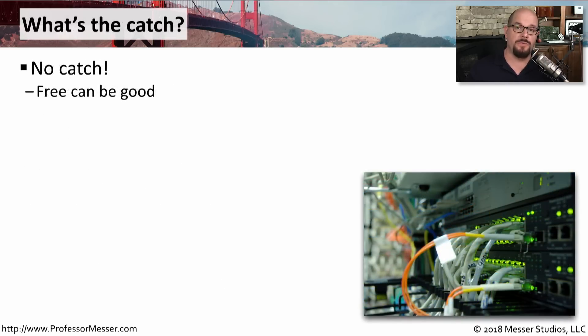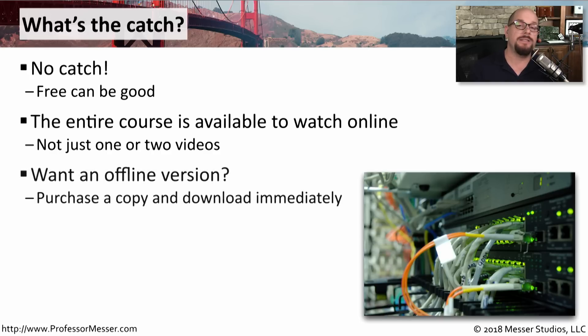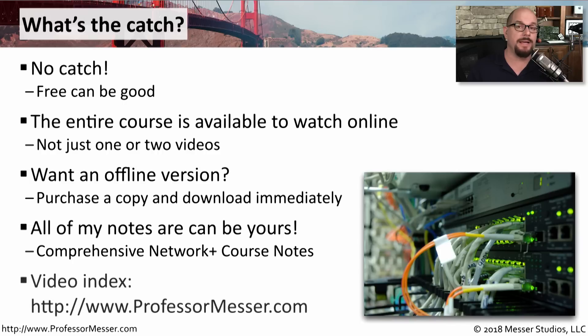This entire course is free to watch online. There's no catch, there's no registration, and none of the information is held back. All of my videos, every minute of every video, is available for you to watch online absolutely free. If you need to take these videos offline, I have a version of this course that you can purchase, and all of my course notes are also available. You can find the video index and information about all of these products on my website at professormesser.com.